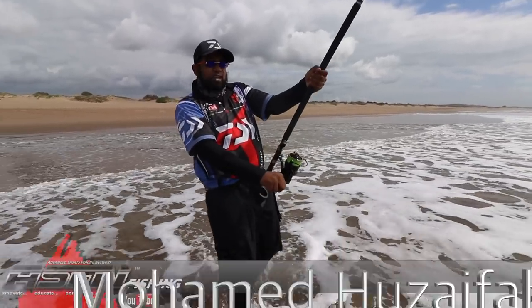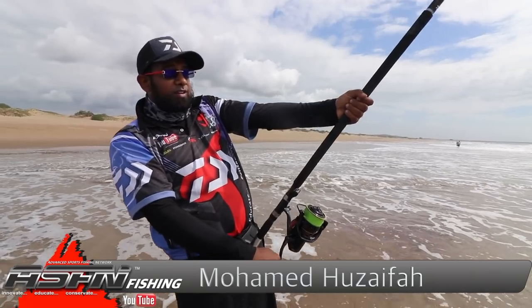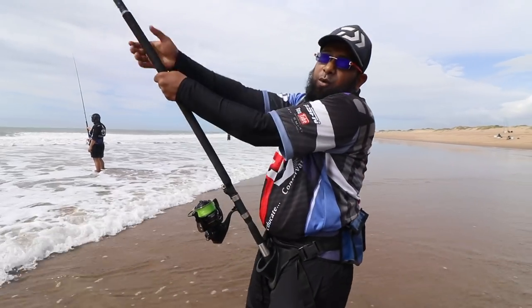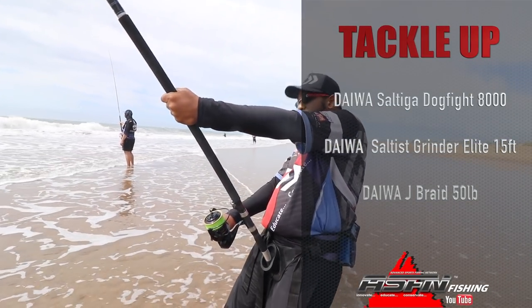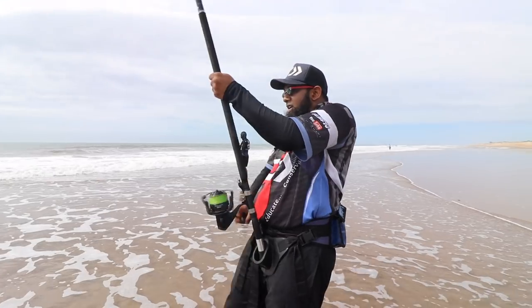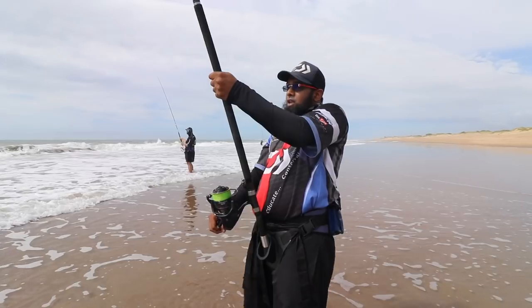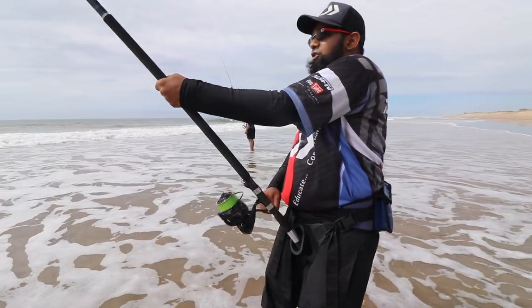We are day two at Zini Banks. We went back to the forest lodge, had a good rest, and we're back here. First throw and we're on — let's hope we can get him out. Can't say what it is at the moment. The tackle I'm using is my 50lb J-Braid, my Dogfight 8000, my 15ft Elite, and I've got a Tenno Mustard Touring hook on AFW Steelon 7x7 strand — and it's working.